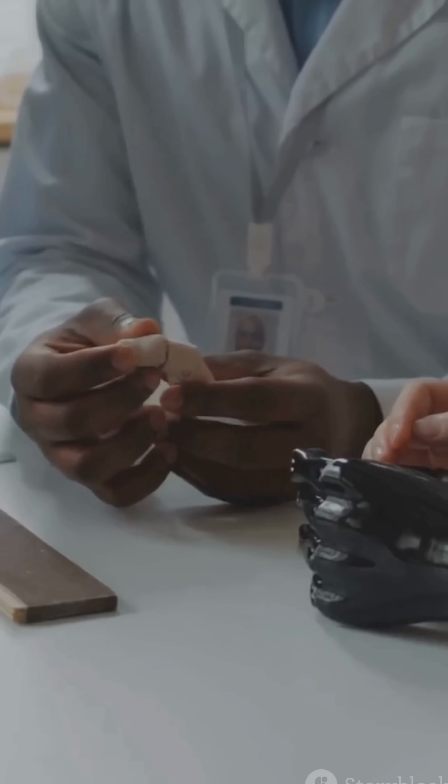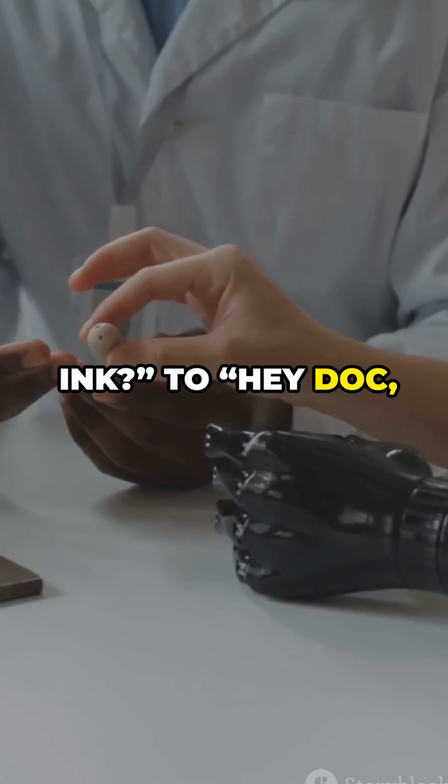Pretty wild, right? We went from 'where's my printer ink' to 'hey doc, print me a liver.'